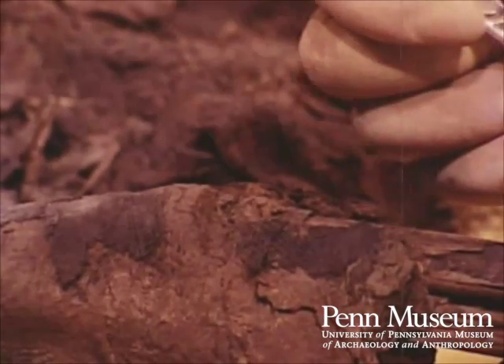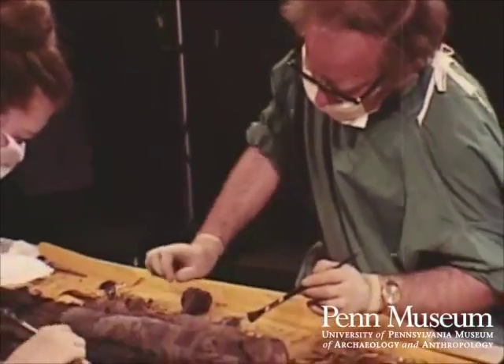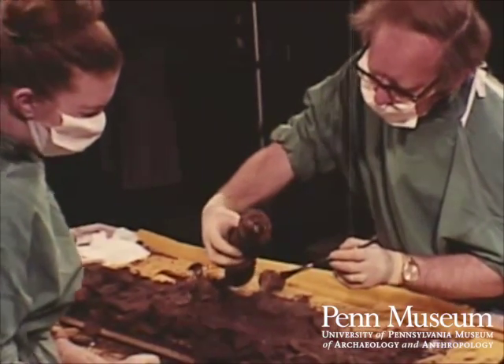The exact time of amputating the legs remains a matter of speculation, but it is likely that this occurred shortly before death. This may have been the result of an accident, or may have been carried out intentionally.